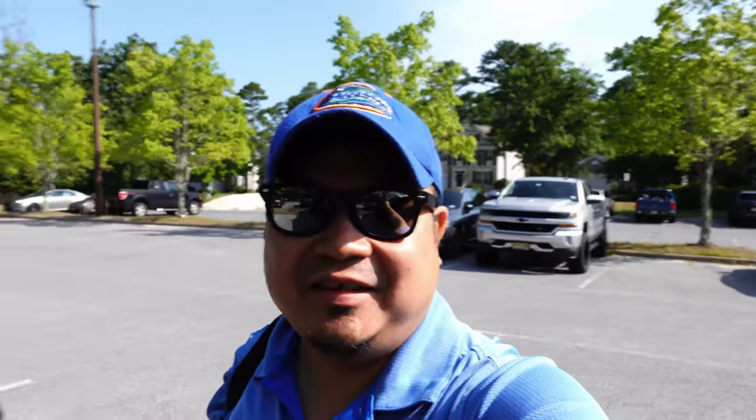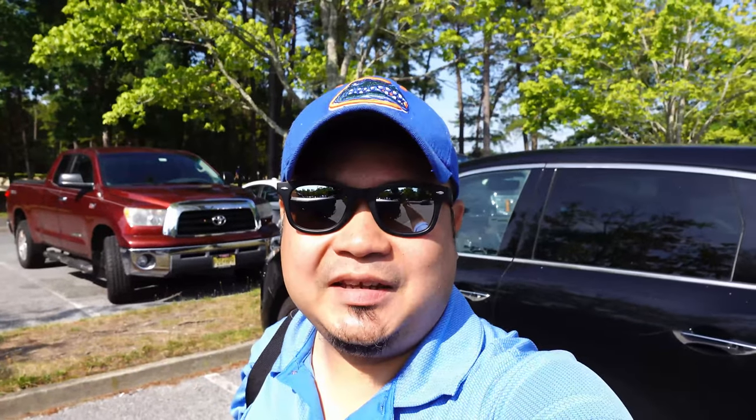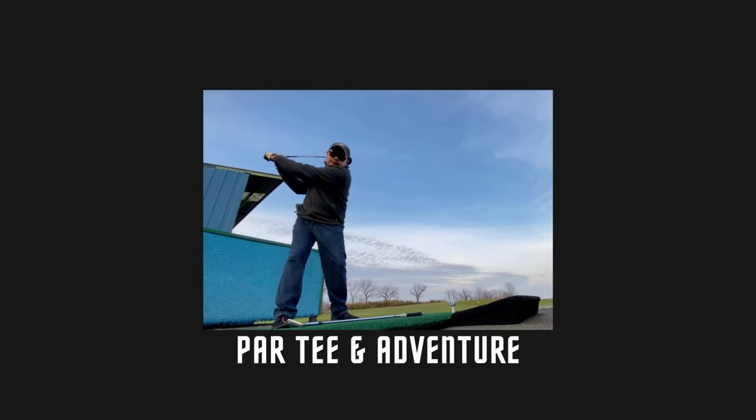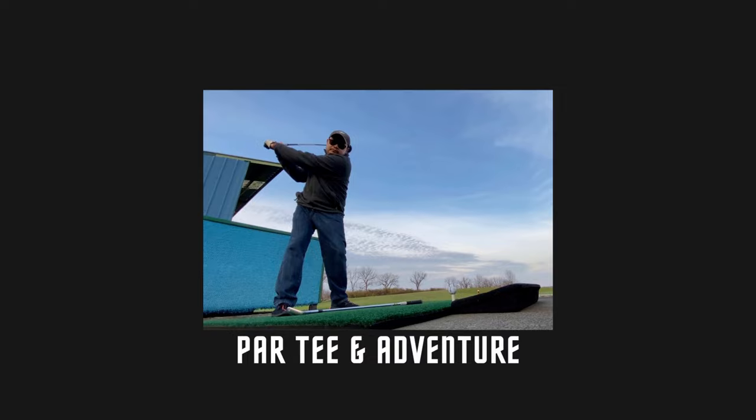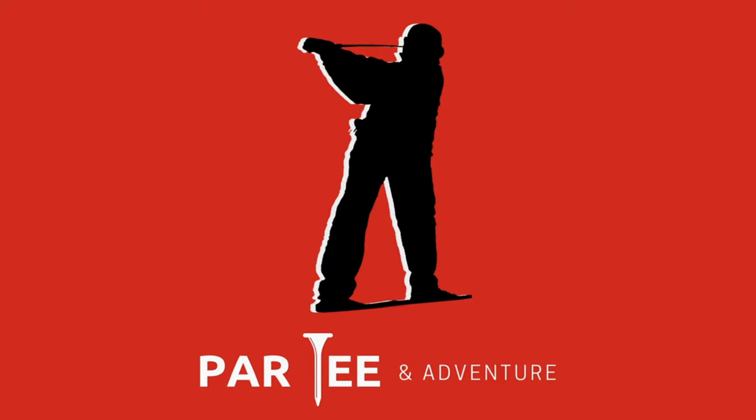Hey guys, welcome back to the channel! Today we're at Blue Heron Pines Golf Course in Atlantic City, New Jersey. We're going to tee it up and see how we do.